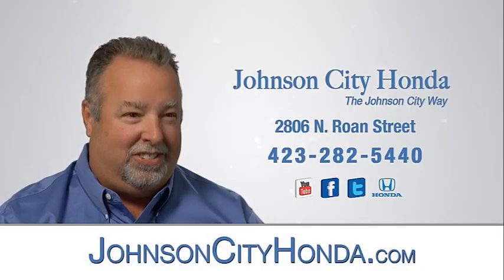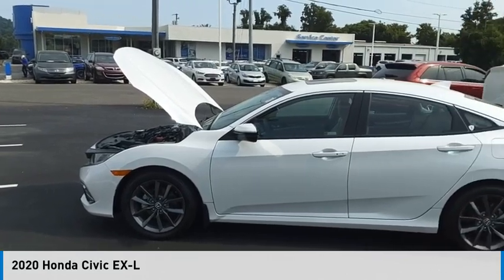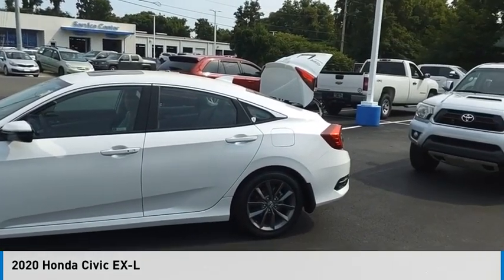John City Honda. Looking for the right vehicle? Check out the 2020 Civic.